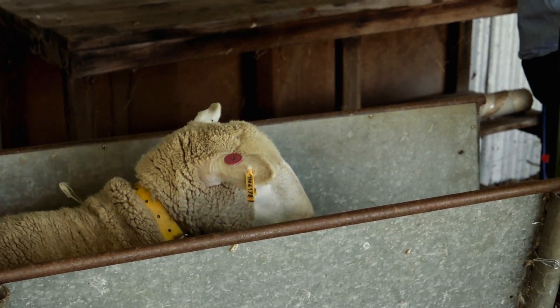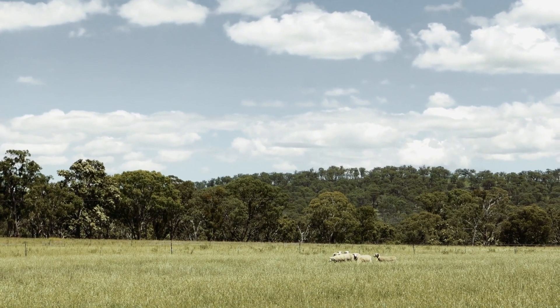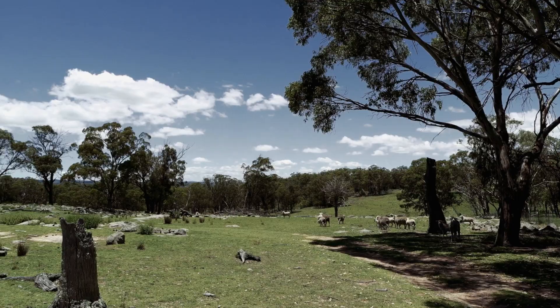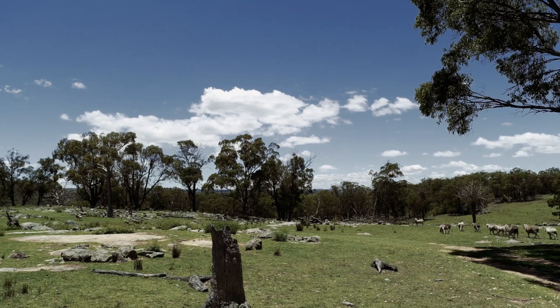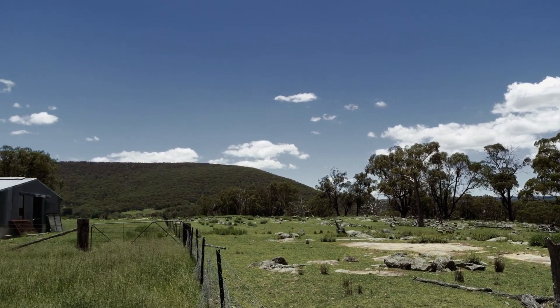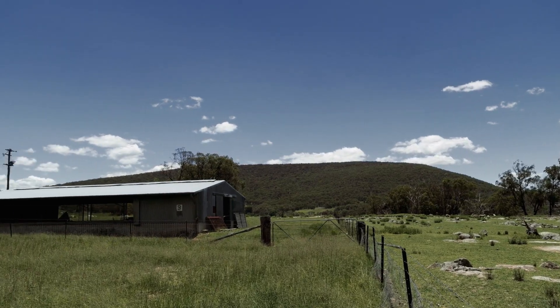In the paddock, the GPS collars give us an idea of where the animals are actually moving. The project overall is looking at correlating the movement of the animal and where they're actually grazing with their change in body weight.